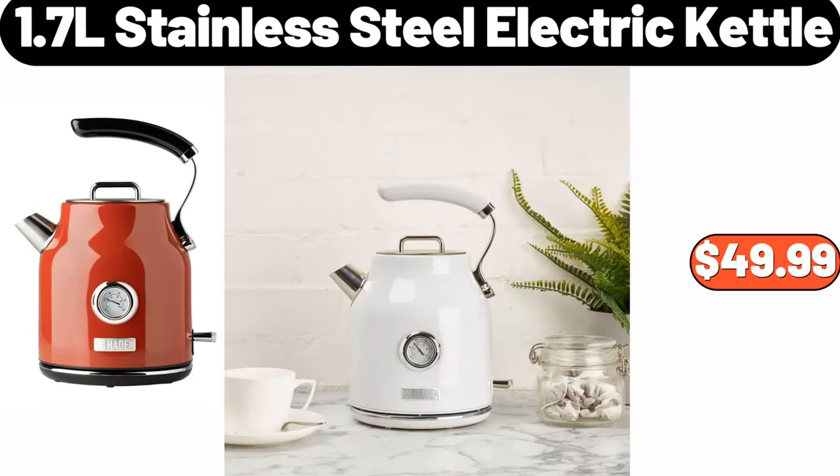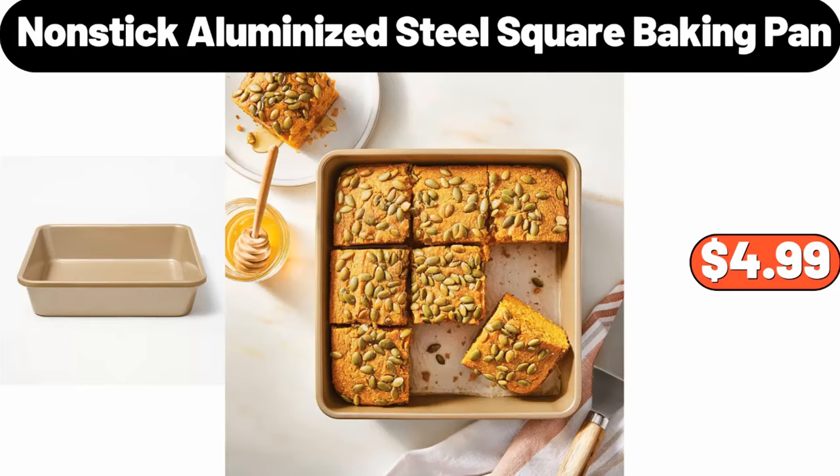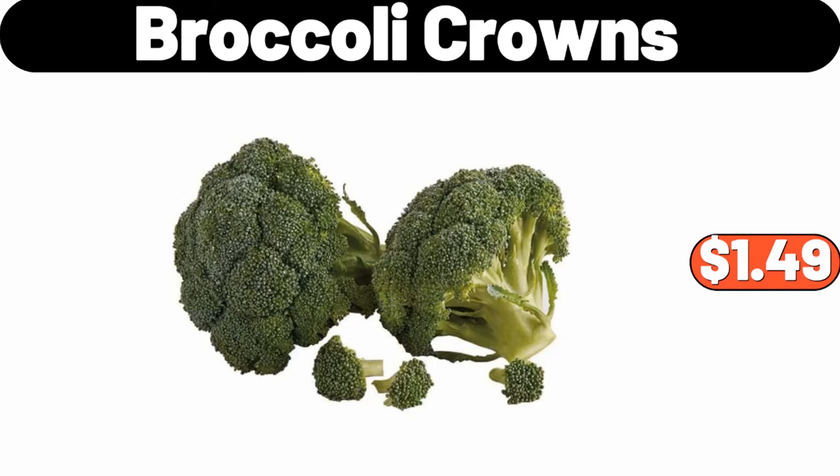1.7L Stainless Steel Electric Kettle, $49.99. Nonstick Aluminized Steel Square Baking Pan, $4.99. Broccoli Crowns, $1.49.